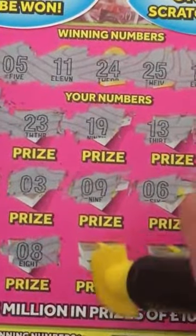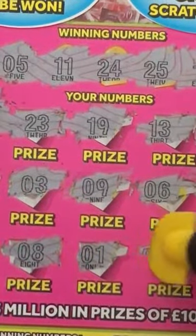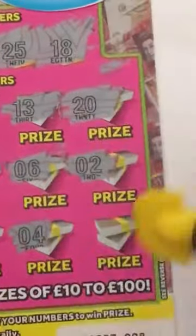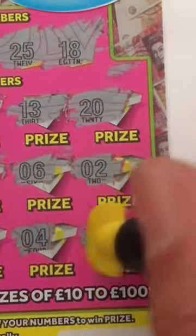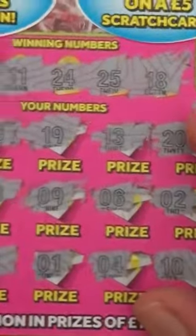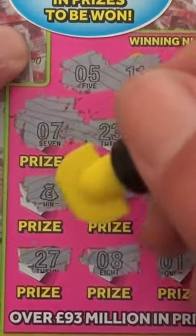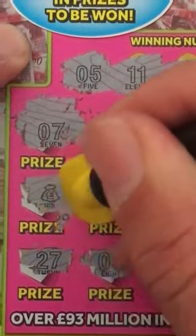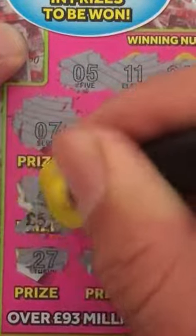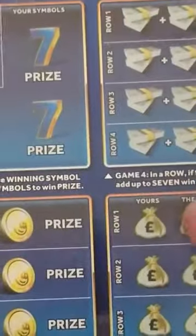Six. One. Four. And the final number — no. Small zeros. Five pounds. Money back. Let's go to our next £5 ticket.